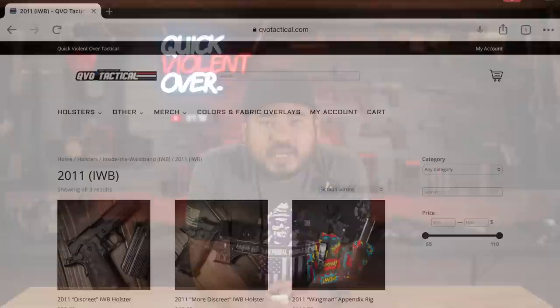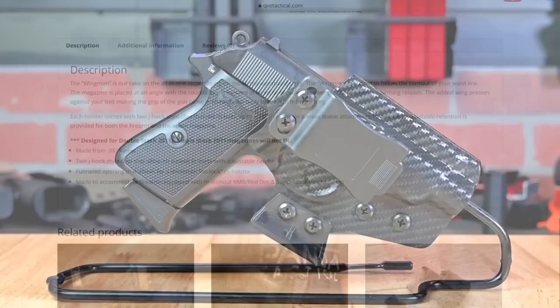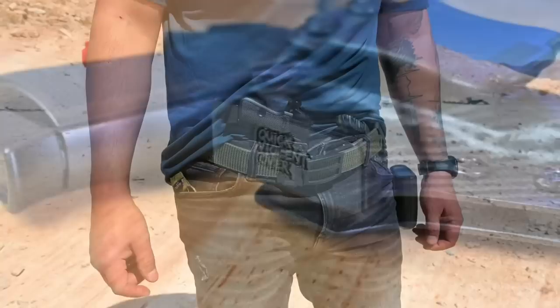Speaking of concealment, I know I'll get questions in the comments. In addition to making these videos, I actually own a company here in Las Vegas called QVO Tactical. We manufacture custom Kydex holsters, which you can purchase on our website qvotactical.com. The holster I'm using in this video is our inside-the-waistband more discreet Kydex holster with the carbon fiber texture. With the addition of this 3D printed wing, the gun conceals really well on your body, as the wing pushes the grip in towards your midsection to prevent printing.